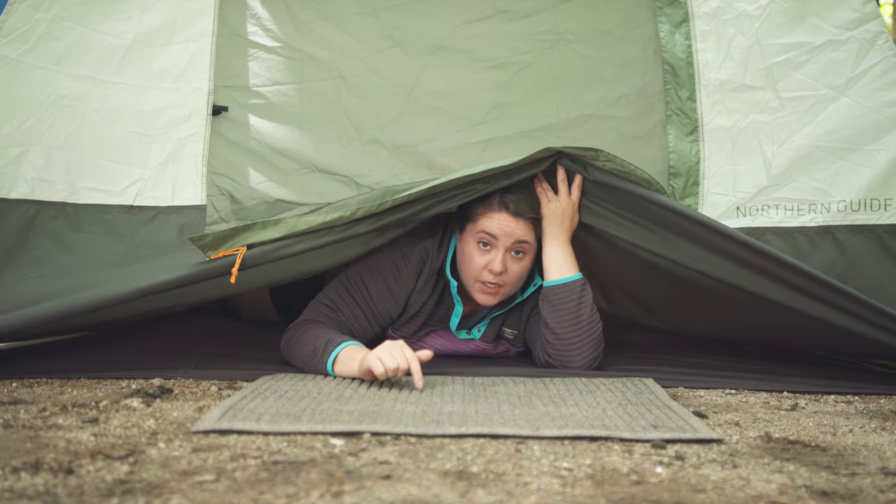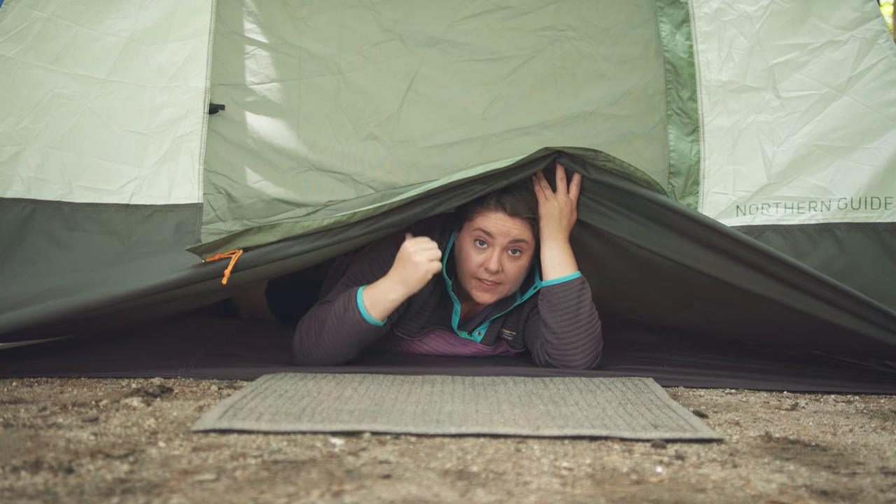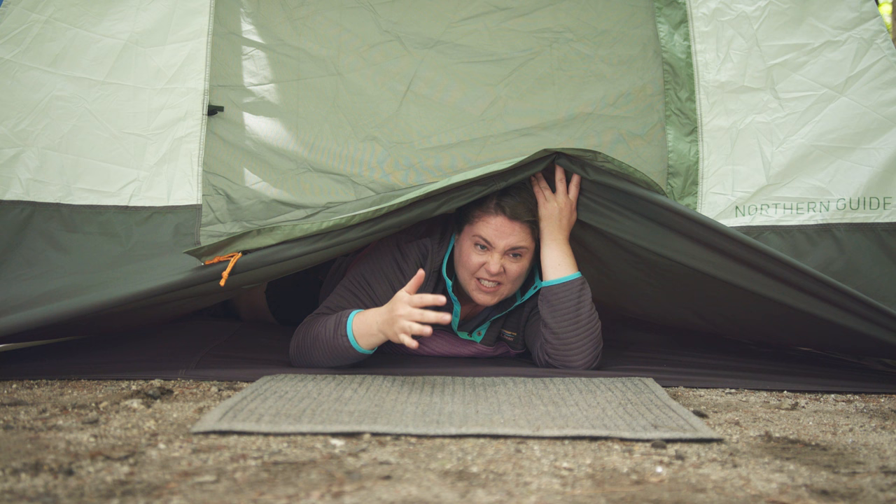Also, it's a good idea to put a water hog mat outside of your tent. Keep your shoes out here and socks inside the tent — that way there's no dirt or grime that gets messy on the inside.